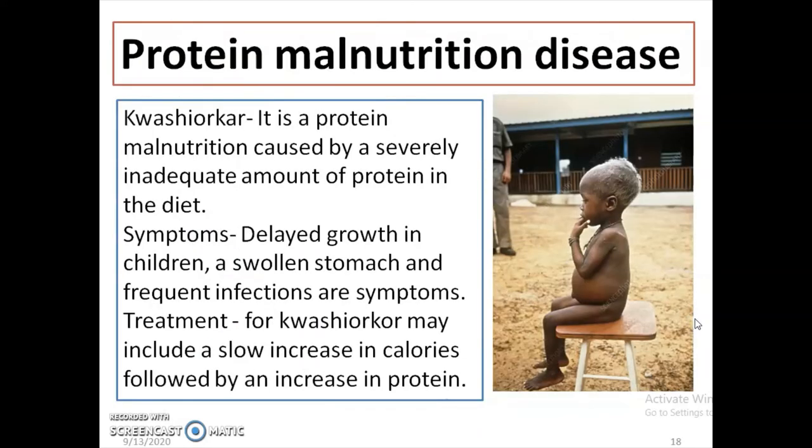If you do not eat enough protein every day, children suffer from a disease called kwashiorkor. It is a protein malnutrition caused by a severely inadequate amount of protein in the diet. Symptoms include delayed growth in children, swelling in the stomach, and frequent infections. Treatment for kwashiorkor may include a slow increase in calories followed by an increase in protein, which, if untreated, can lead to chronic anemia.